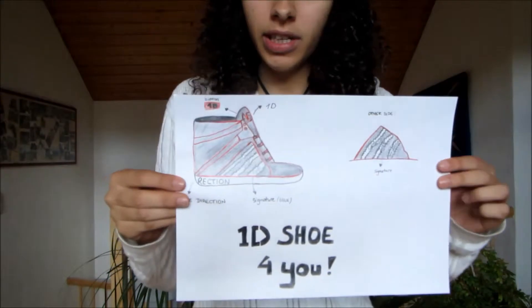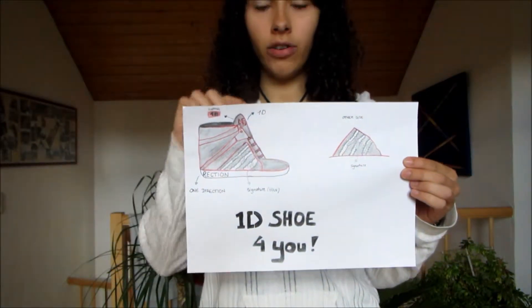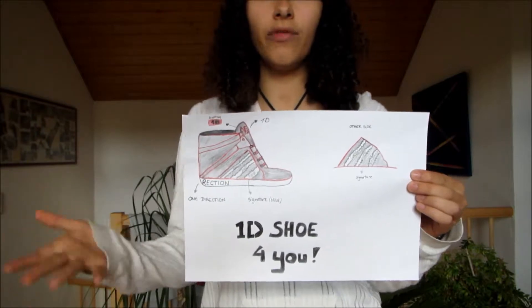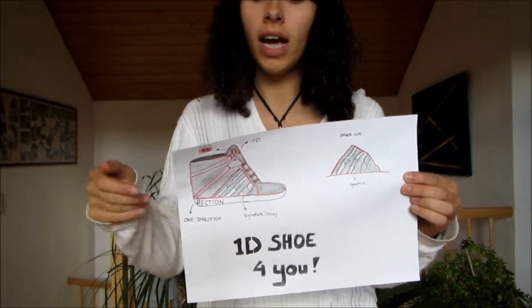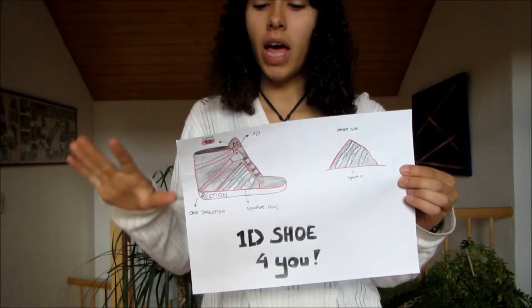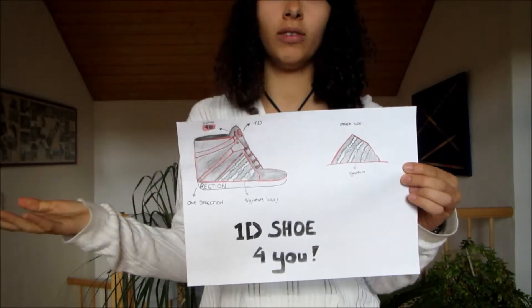As you can see here, on the ground it's written 'One Direction' in letters around the shoe. The white stripes on the shoe have the handwritten signatures of all the boys, because it's very special to every fan. And up here it's written '1D' in red but the color inside is black, and behind this is the red 1D button.